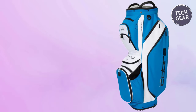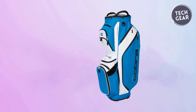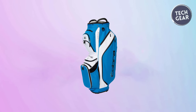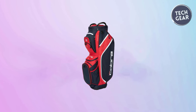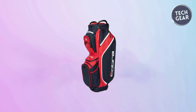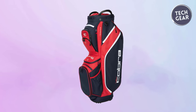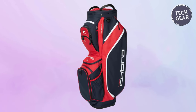The 14-way top, complete with three full-length dividers, ensures easy access to your clubs while keeping them securely in place. From dual fleece-lined valuables pockets to dedicated ball pockets, every detail is meticulously designed to enhance your on-course experience. Whether you're a seasoned golfer or a weekend enthusiast, the Cobra Golf Ultralight Pro Cart Bag sets a new standard for performance, convenience, and style.